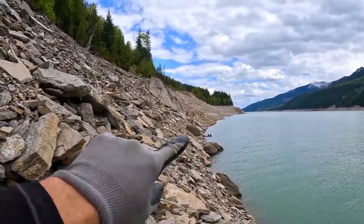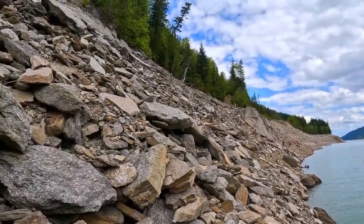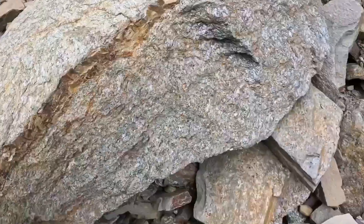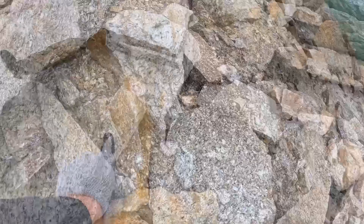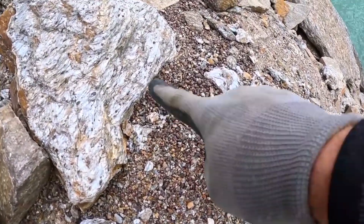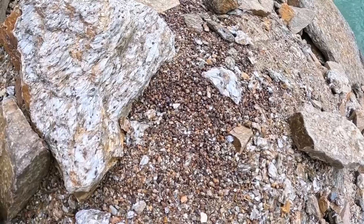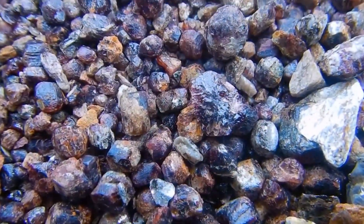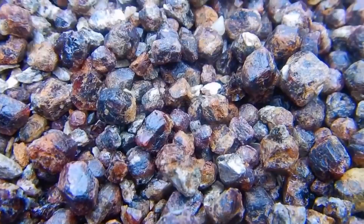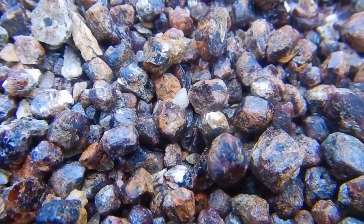Quartz may appear milky or clear. Garnets hide as dark red pebbles. Tourmaline can be green, pink, even black, often tucked inside pegmatite veins that crumble easily with a twist of your fingers. And the best part? You don't need tools to test. You have all you need: your eyes, your fingers, your sense of curiosity.